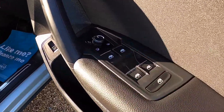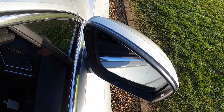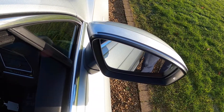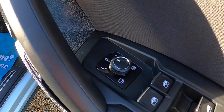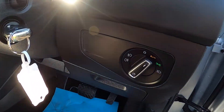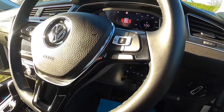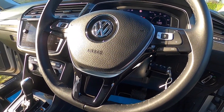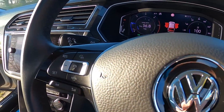Inside it has electric windows all around and electric heated powerfold wing mirrors. These have also got the blind spot assist. It has auto lights and the leather three-spoke multifunction steering wheel with car computer, audio, and telephone controls.